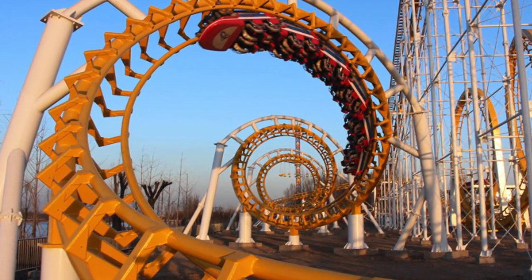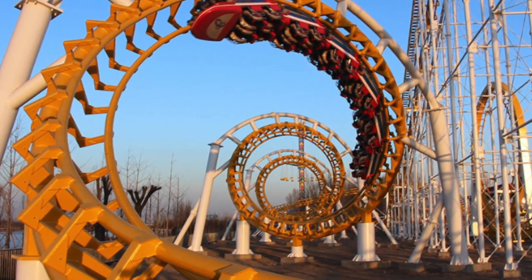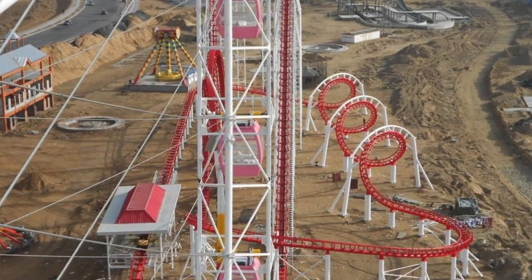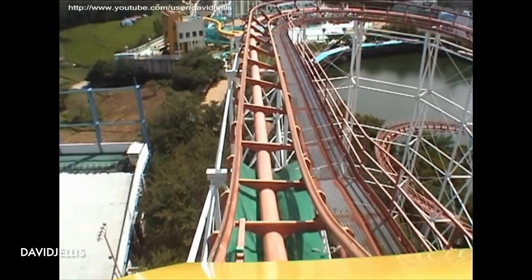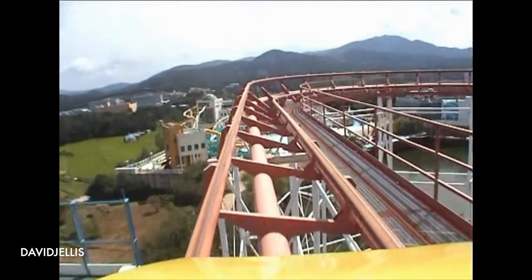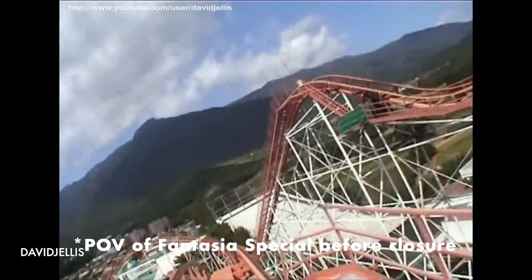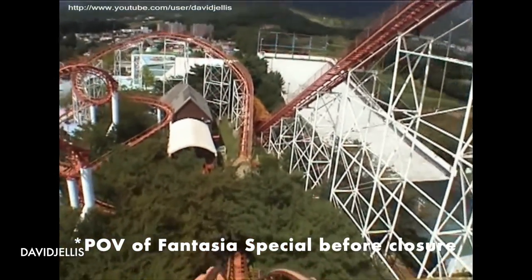The park is also fully filled in, and I am just in awe looking at that triple corkscrew. I mean, look at that photo we started with — it was just dirt, and now it's like... it's just so cool. It's like finding treasure, honestly. As a coaster enthusiast, it's like finding treasure. And especially if Fantasia Special is gone, I'd love to be one of the few to experience that thing.